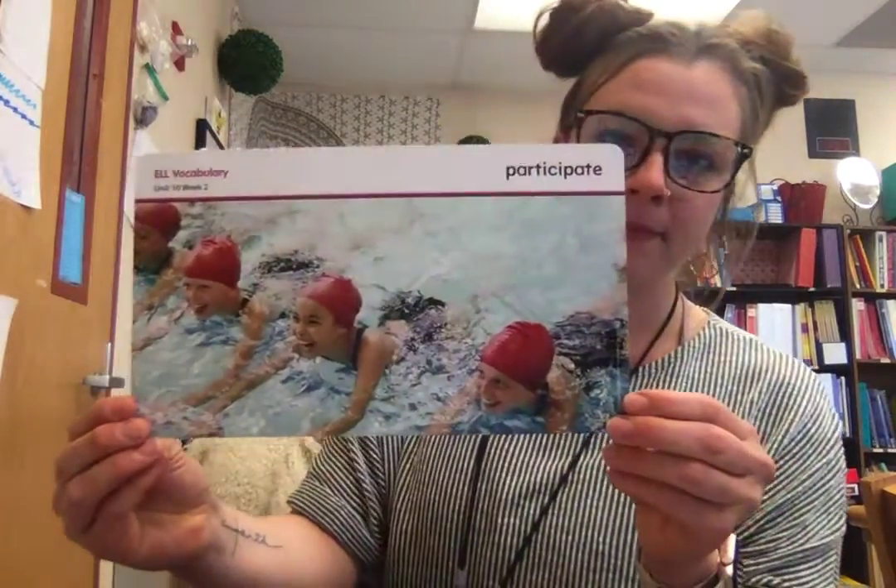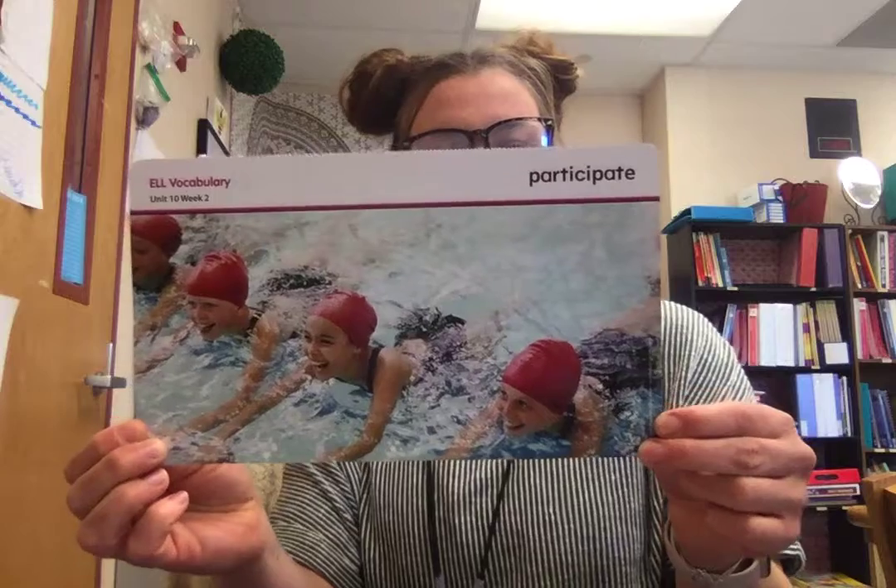Our next word is participate. If you participate in an activity, you take part in it with other people. This summer I want to participate on the swim team.